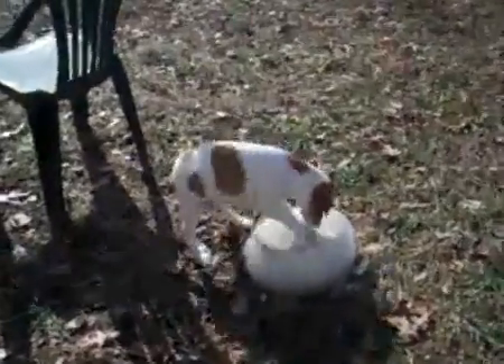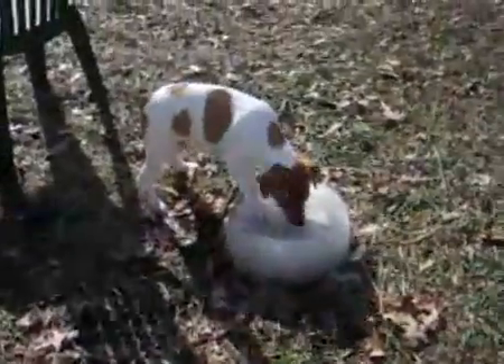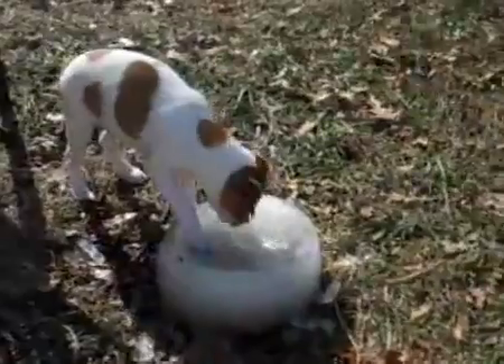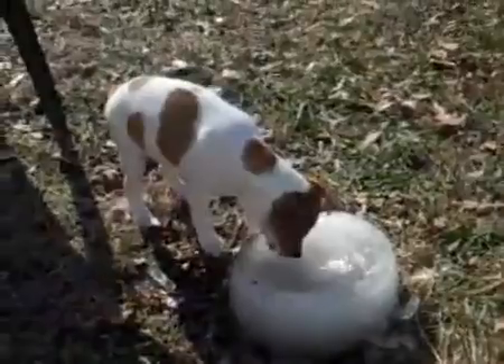Say hi, Kodiak. This is Kodiak digging in the ice. I do believe it is December 10th — it's Friday.